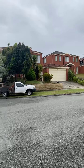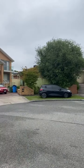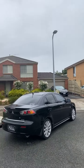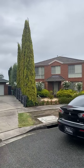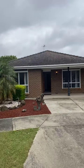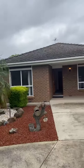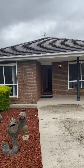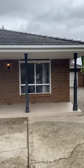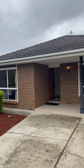We've also got the playground, David Collins Playground, and Frogs Hollow for a walk. So this is five Long Hill Court in Endowry Hills, and we're very lucky to be selling this beautiful home — four bedrooms, two bathrooms, a massive block of 767 meters squared.